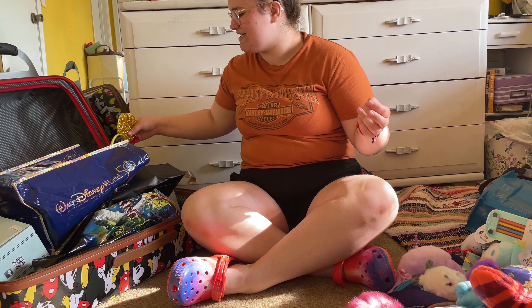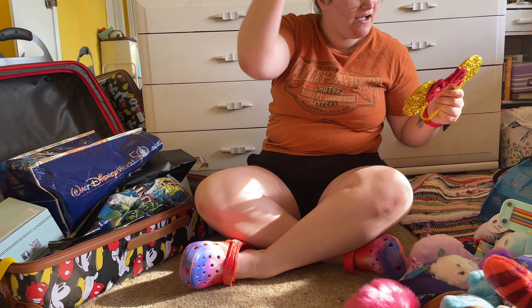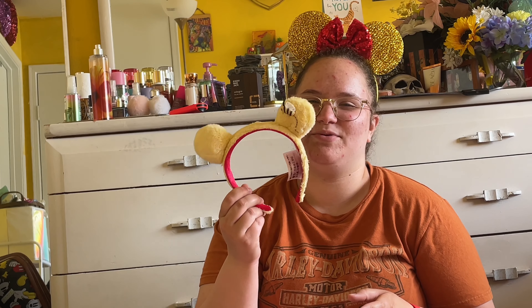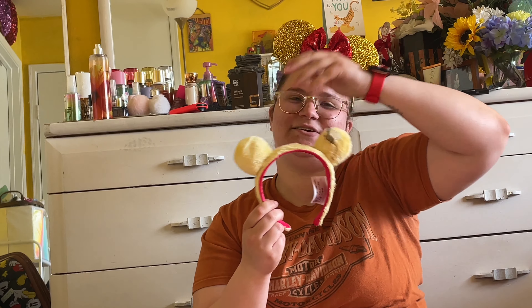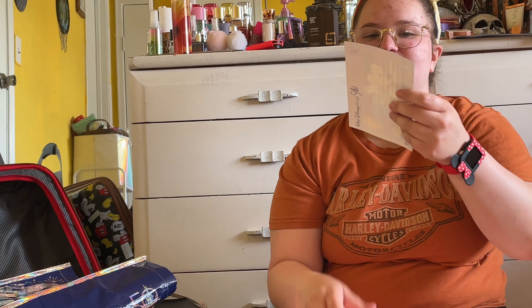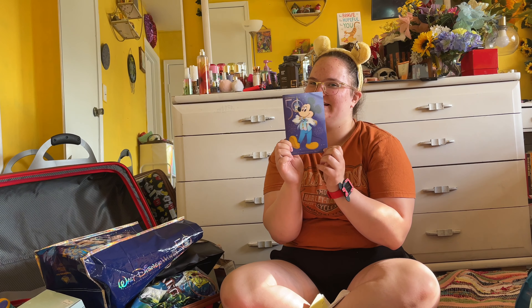At Magic Kingdom, I got Winnie the Pooh ears. I first had ones I got off Amazon — still super cute — but I got the actual authentic Winnie the Pooh ears at the Winnie the Pooh ride in Magic Kingdom. I'm going to wear these for the rest of the video because I love them. I also got this cute little postcard that we're going to put on our wall for the 50th anniversary.